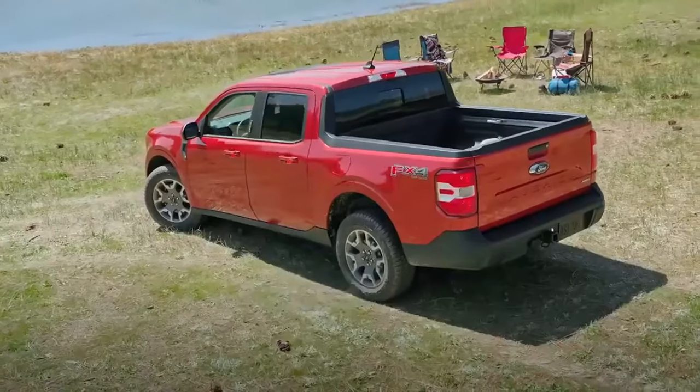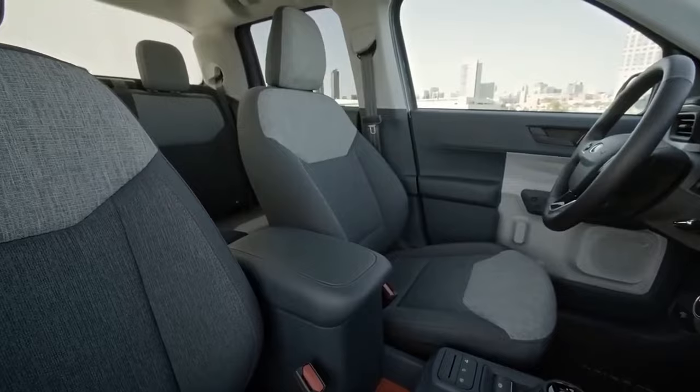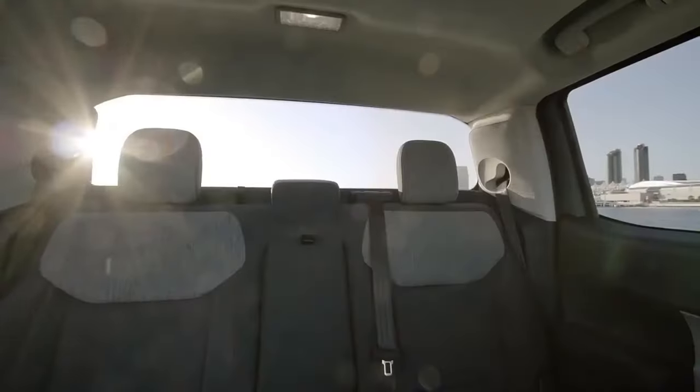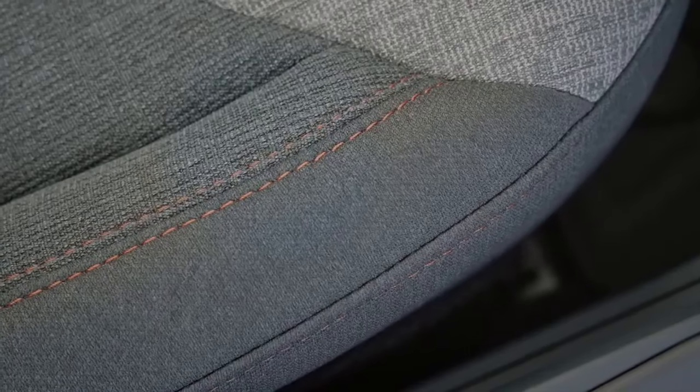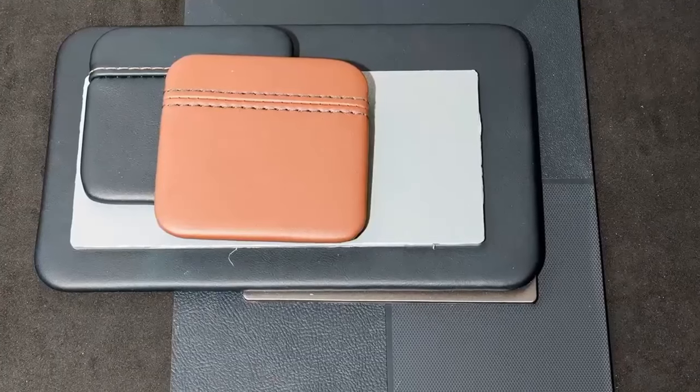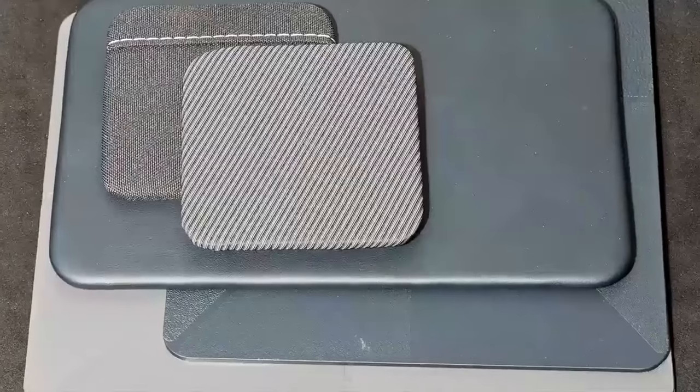The interior of the Maverick is fresh, it's modern, it's expressive — and that's what this customer wants. They want to be able to express themselves in a new, modern way. We've been able to create these exciting interiors with fresh, energizing colors.